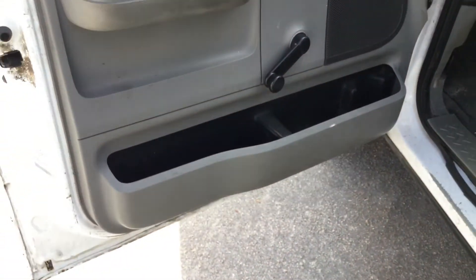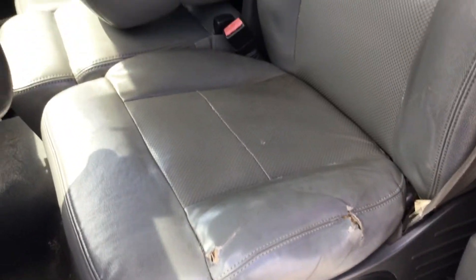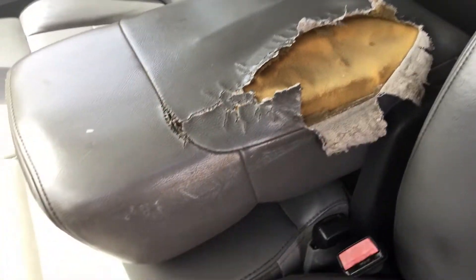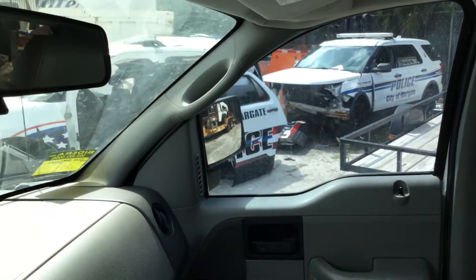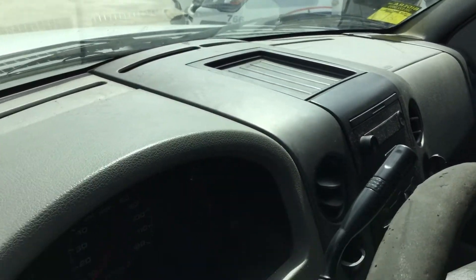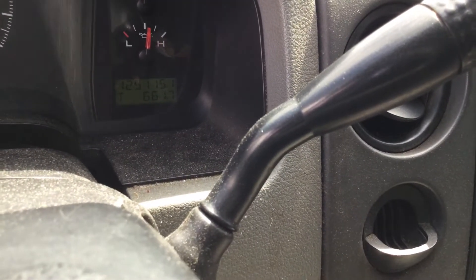The driver's door has some scratches that show surface rust. The interior shows normal wear and tear — this is a work truck. The driver's bench seat is torn, and the center console armrest is torn. Passenger seat looks good. All the door panels are in place and appear to be in good shape. The dashboard is not cracked. The steering wheel is worn. Here are the miles: 125,000.